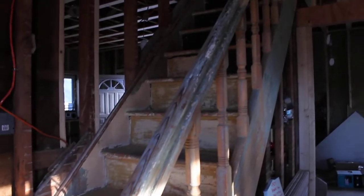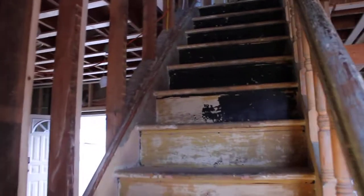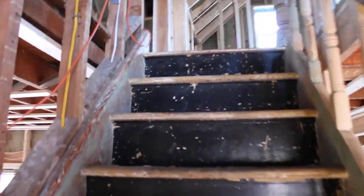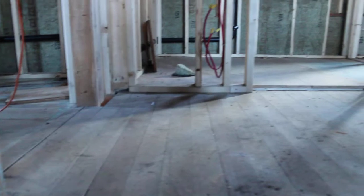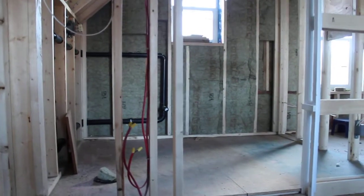Might be too dark up there. Small landing. There's the bathroom straight ahead.